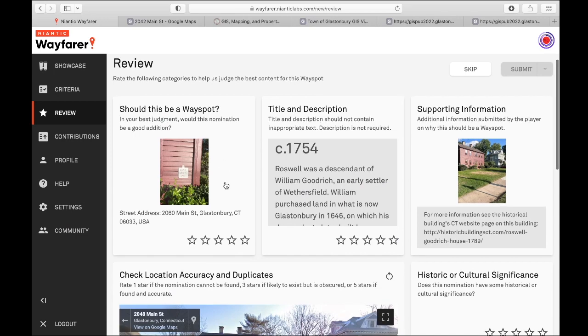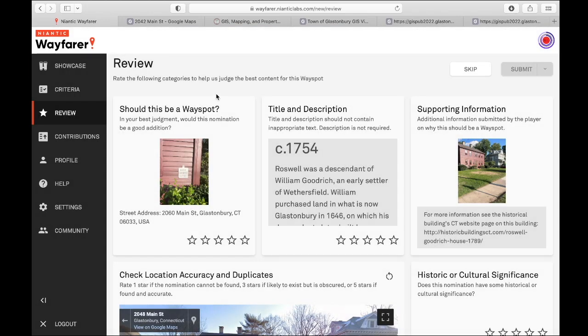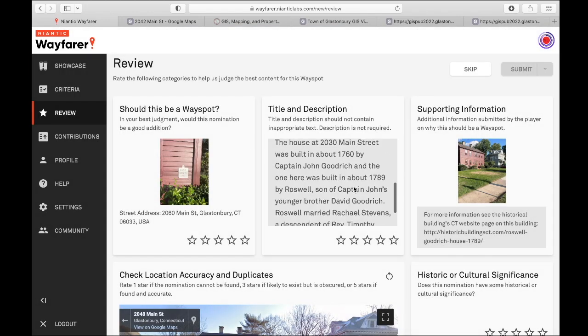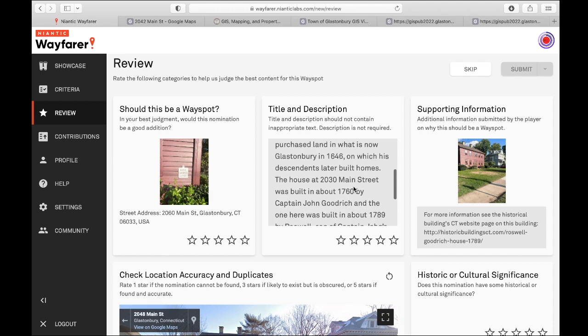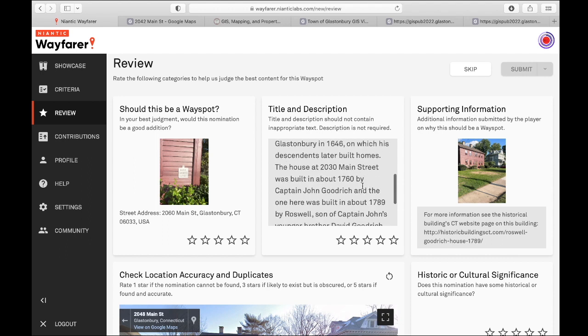Let's see how fast I can get through this one. This one says David Goodrich, 1754. Gives a pretty good description — I'm not going to go over it. It says the house at 2030 Main Street was built in about 1760 by Captain John Goodrich.